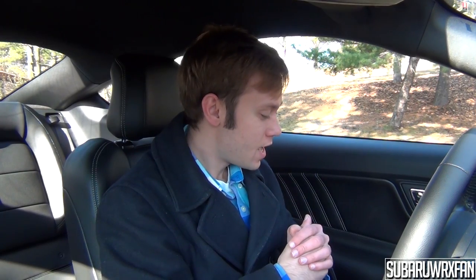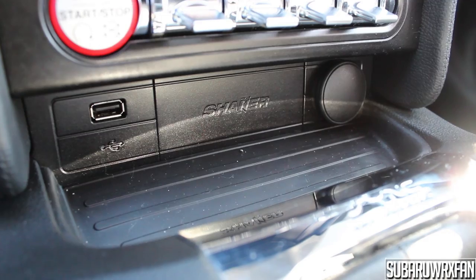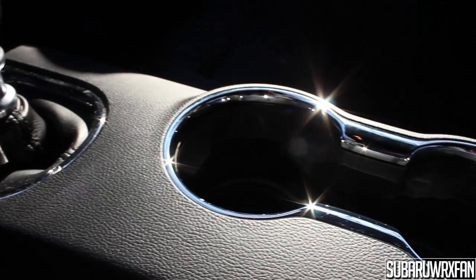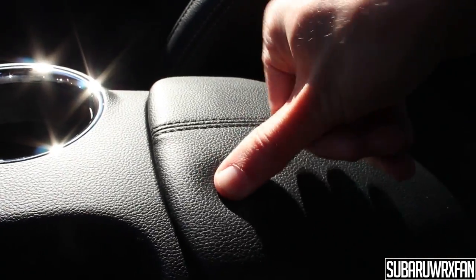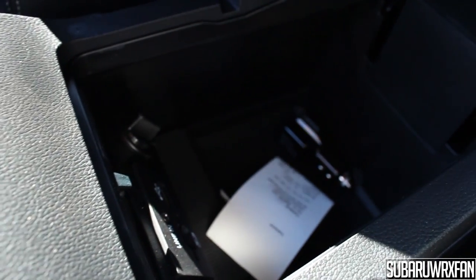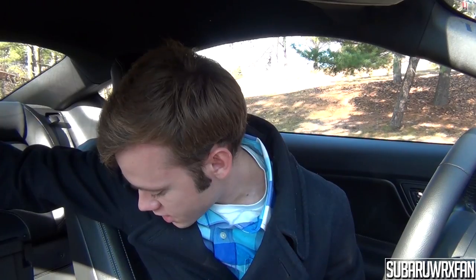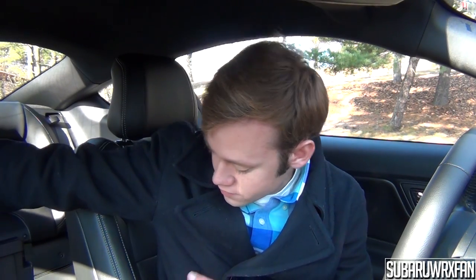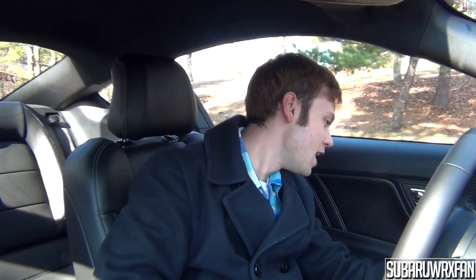Storage space in the Mustang is not bad. There are map pockets in the doors — no bottle holder but the pockets go very deep. In the center there's a small tray where you can rest a phone, plus two illuminated cup holders. The center armrest is soft and nicely padded, with a very deep storage space underneath containing a line-in, an SD card slot, a USB jack, and a change holder. There's also a small sunglasses holder to the left of the steering column — just large enough for a pair of sunglasses.